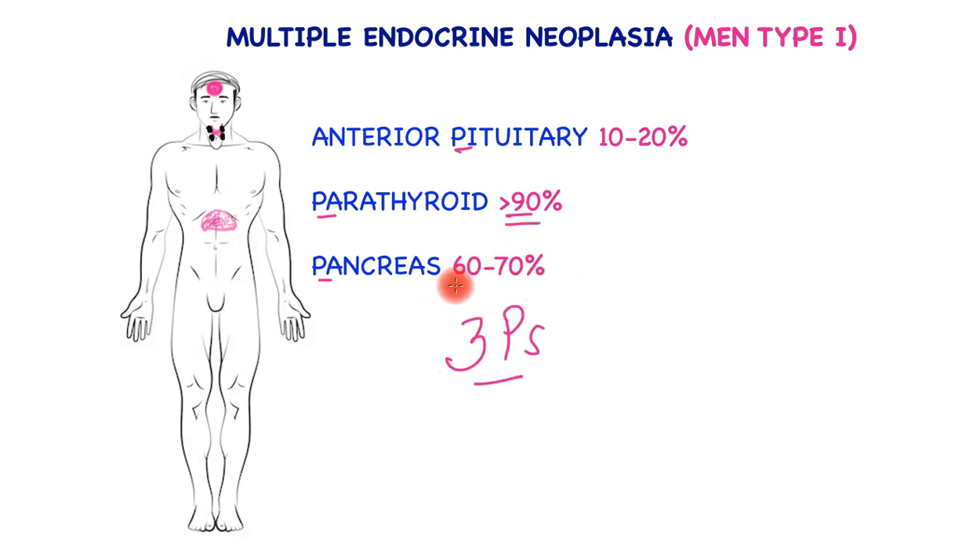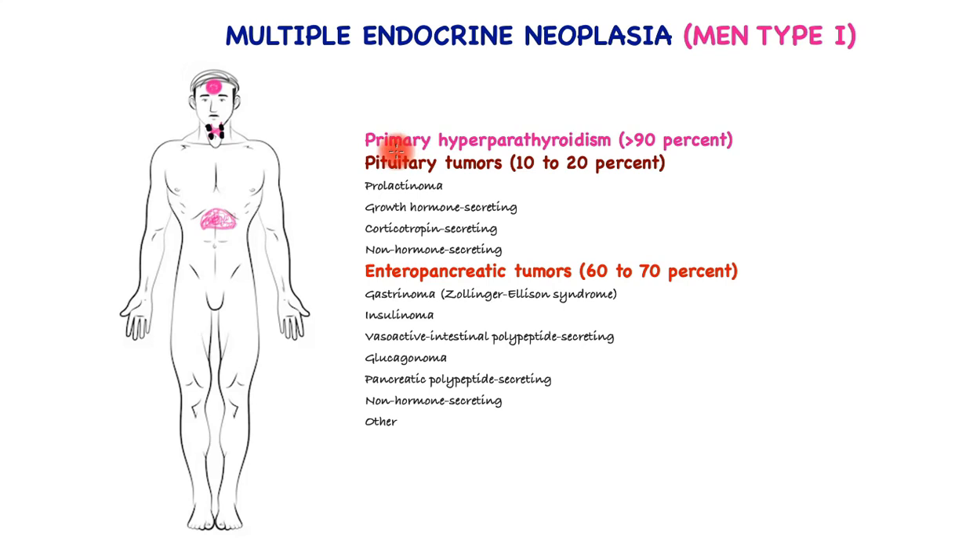Hence the simplification of 3Ps is not straightforward. The true picture is as follows: primary hyperparathyroidism is present in greater than 90% of patients and commonly starts being symptomatic at age 50 or above. Within the pituitary gland, it's the anterior pituitary where these tumors are produced, responsible for 10–20% of tumors — including prolactinoma, the growth hormone-secreting tumor, and the corticotropin-secreting tumor or its non-hormone-secreting variant.